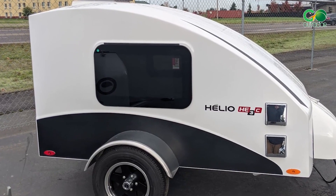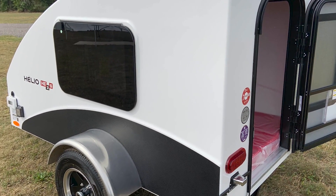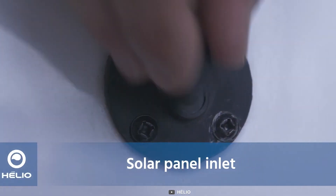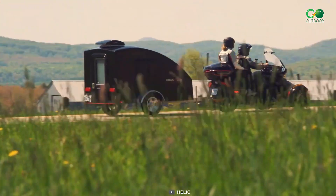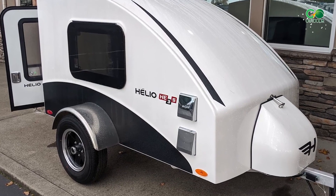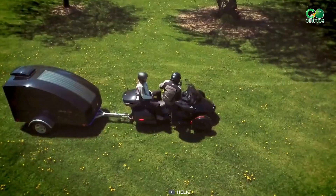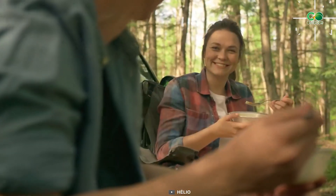The exterior boasts European-style tinted windows, a full-size screen door, and a rear stabilizer — all wrapped in a striking white finish. The solar panel outlet fuels your journey's sustainability, while the independent torsion suspension ensures a smooth ride as you cruise on aluminum wheels with radial tires. Your motorcycle camping dreams are brought to life with the Helio He 3 Series; the road becomes your canvas and every ride is a masterpiece of comfort and exploration.